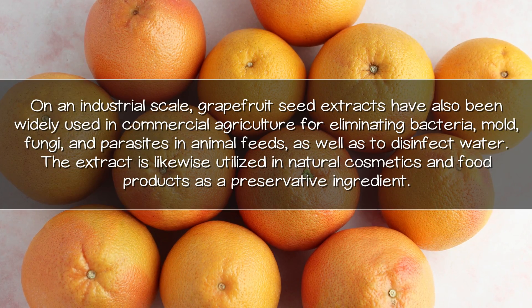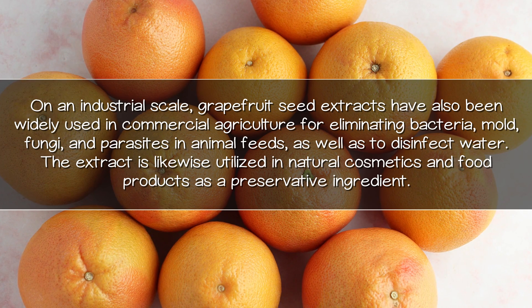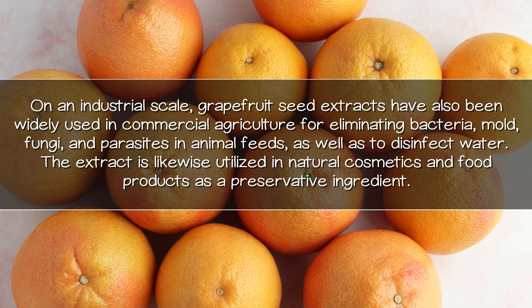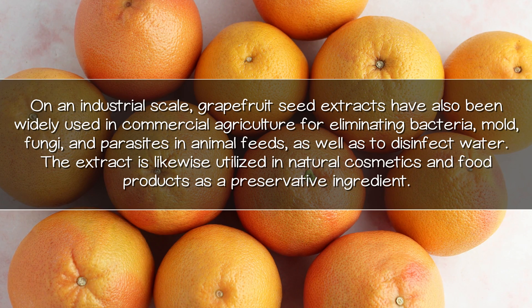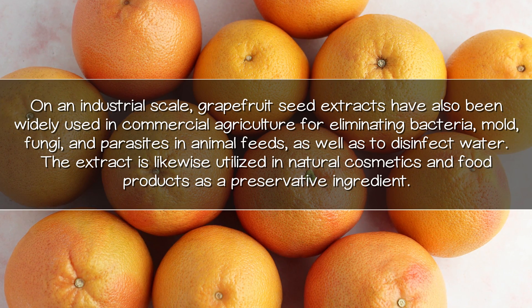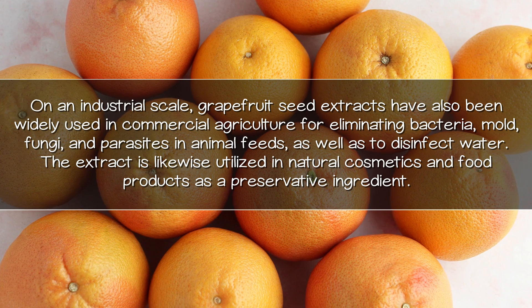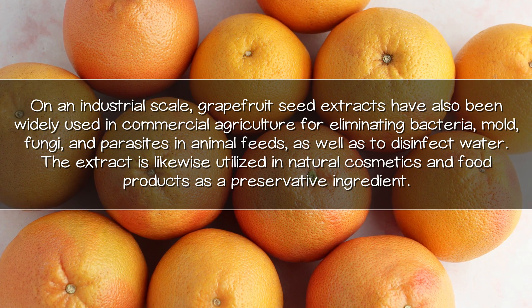On an industrial scale, grapefruit seed extracts have also been widely used in commercial agriculture for eliminating bacteria, mold, fungi, and parasites in animal feeds, as well as to disinfect water. The extract is likewise utilized in natural cosmetics and food products as a preservative ingredient.